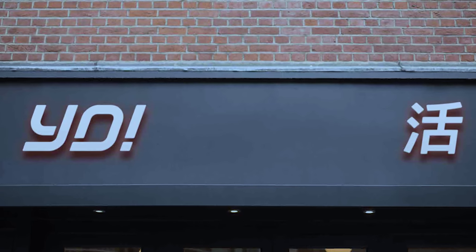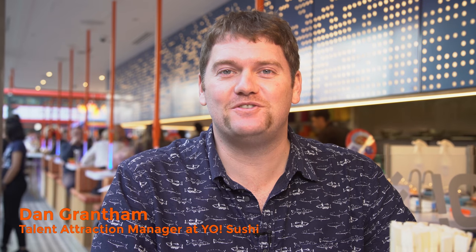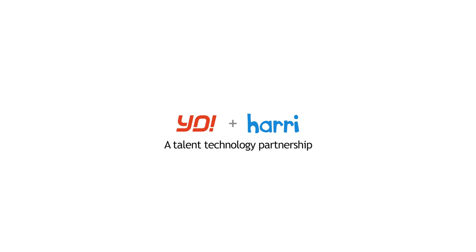Welcome to Yo Sushi Tottenham Court Road. I'm Dan and I'm the Talent Attraction Manager here at Yo Sushi. At Yo Sushi we're always on the lookout for the best talent in the hospitality industry, and to help us do that this year we've partnered with Harry, who've really given us a great platform for attracting the best talent into Yo Sushi.